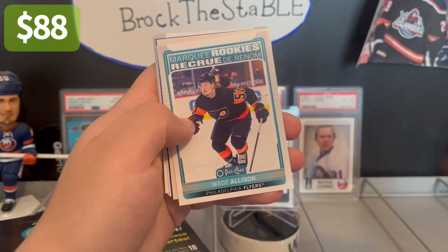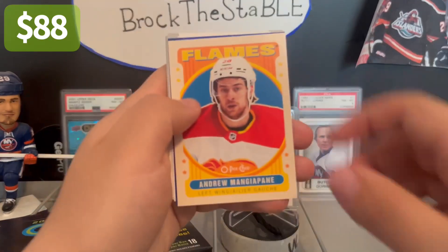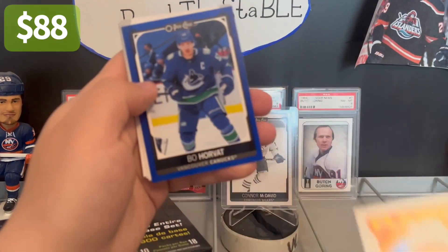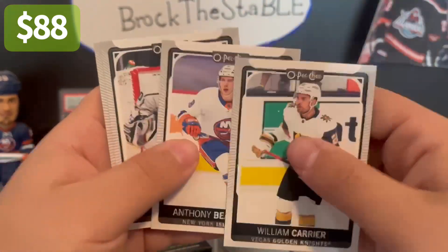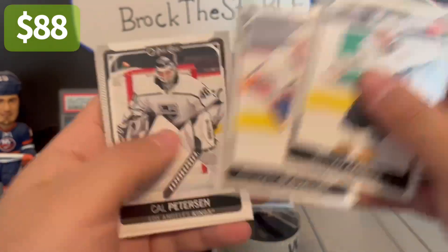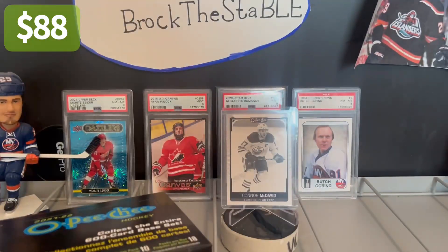Wade Allison — I like his game a lot. Andrew Mangiapane, Bo Horvat, now a New York Islander. Carrier, Bo. Cal Pedersen and Mike Smith. So let me put the relic on the side and sleeve it up as well — it is a nice card.